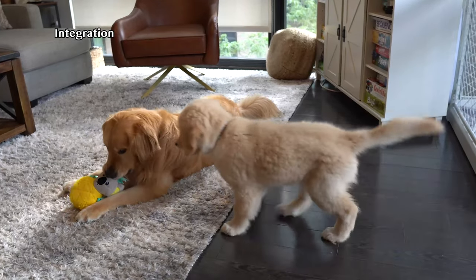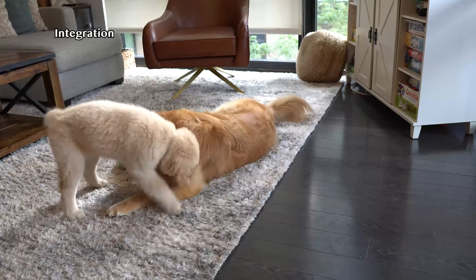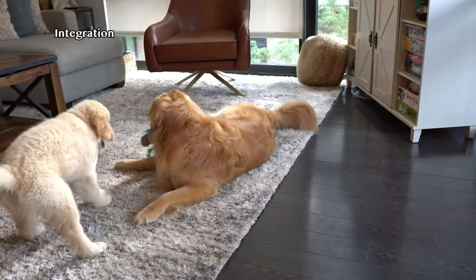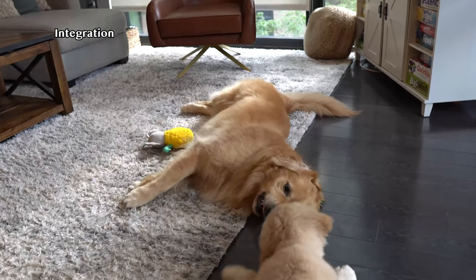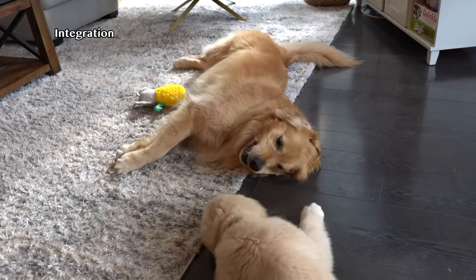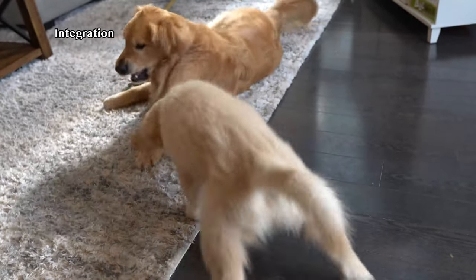Integration this week has been incredible to see these two. Ellie will often initiate play — she's been at the same level, if not submissive at times, to Emma. They've just been spending a ton of time playing with each other, and it's just great to see these two growing.